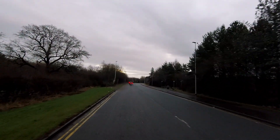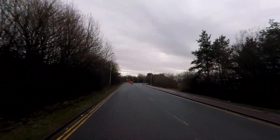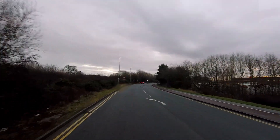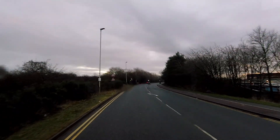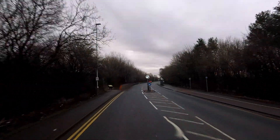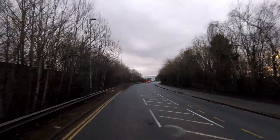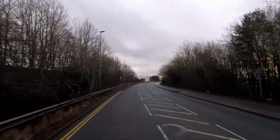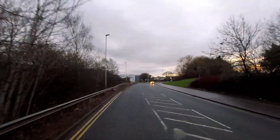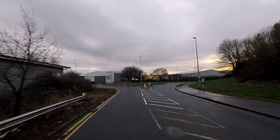I haven't been to this one for a while. It's here on your right. As we approach, there's another roundabout and we'll be turning right. If I remember correctly, you have to queue up on the road, report to the gatehouse, and then I think they'll give you a bay number. Get on that bay and take your paperwork and your keys.